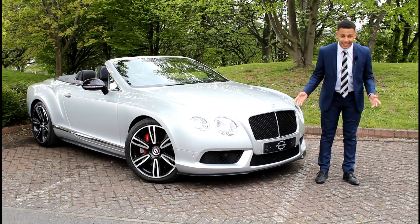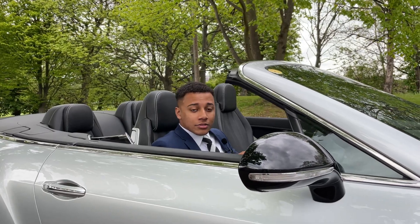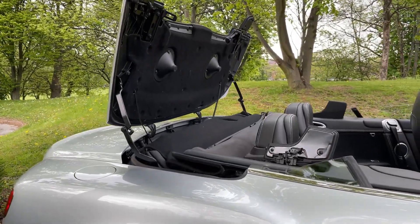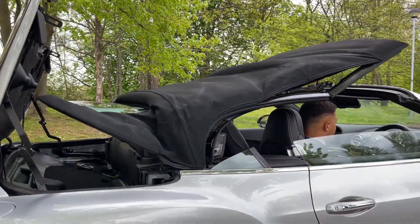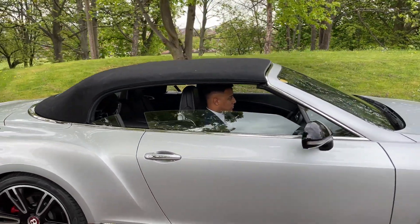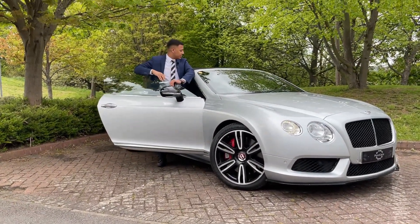One thing we haven't yet mentioned — you could probably tell with your own eyes — this is a Cabriolet. So if it starts to rain or it's a bit too cold and the heated seats aren't doing the job for you, don't worry, you can just put the roof back on, like so. And just like that, you have a roof.